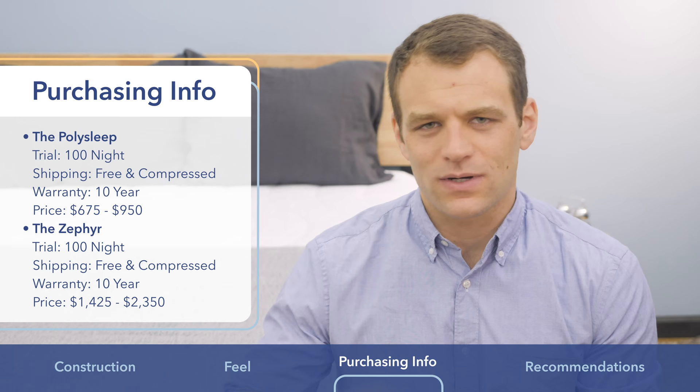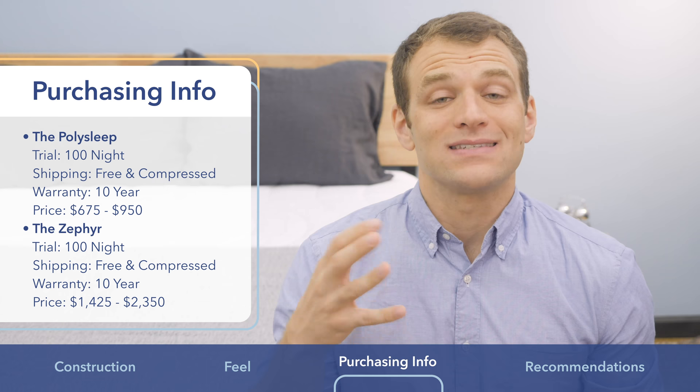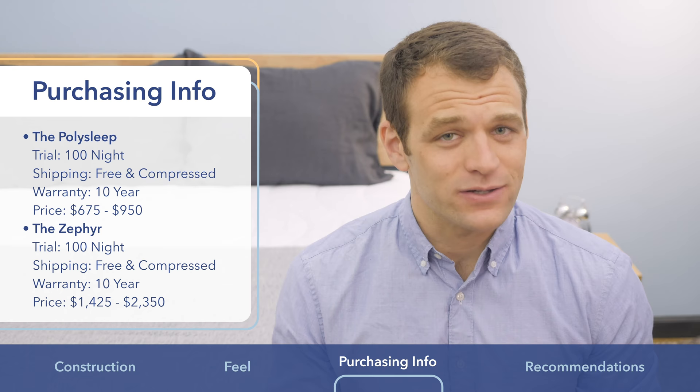In terms of price, the PolySleep is much cheaper than the Zephyr, coming in between $675 and $950, while the Zephyr costs between $1,425 and $2,350.